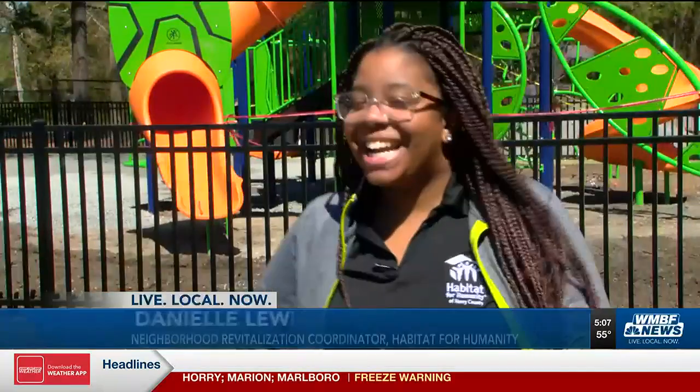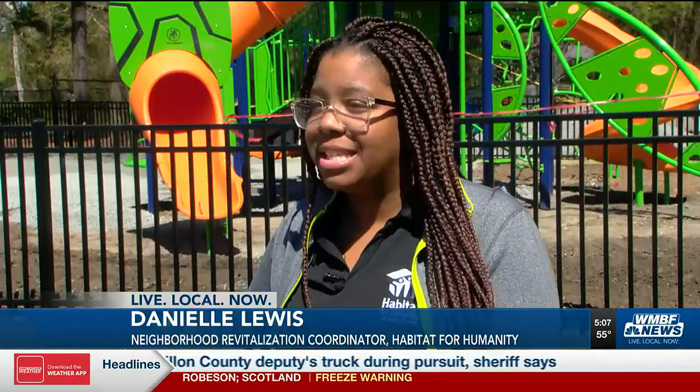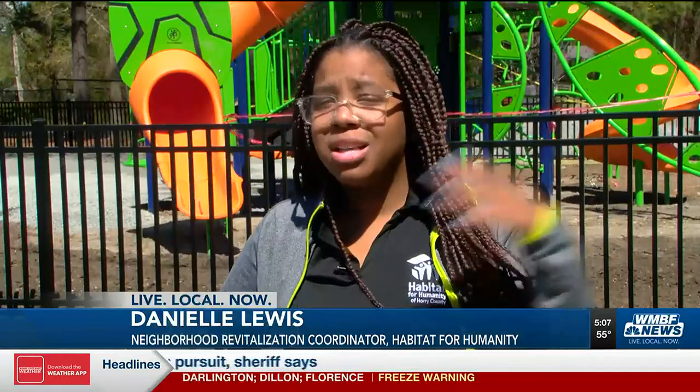Well, I'm excited. I have a daughter and I can't wait to bring her out here. There are so many kids in the neighborhood that have to travel all over or cross the roads just to get to a park, and it's nice to have something here right in the heart of the community.